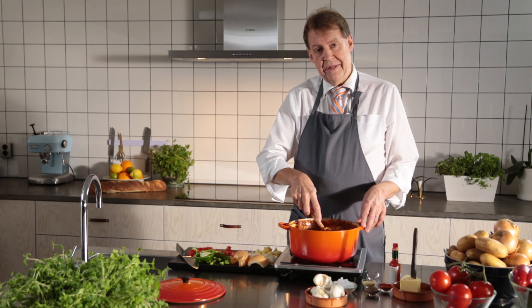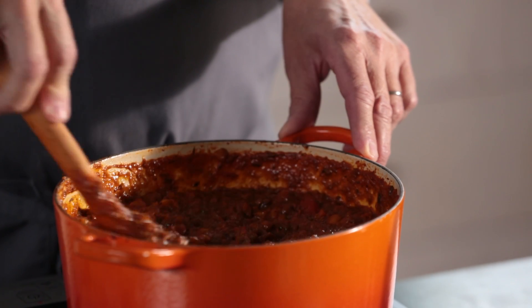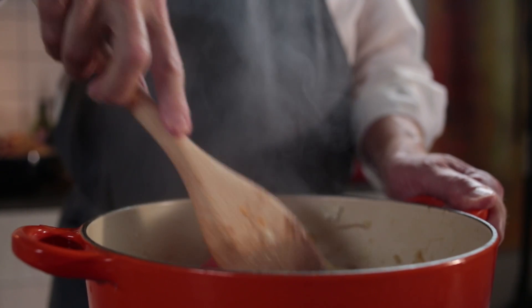It's getting there. I've always been curious to find out how the food processing industry creates that perfect goulash soup, preserving the texture, the nutrition, and making it safe to eat. Let's find out.